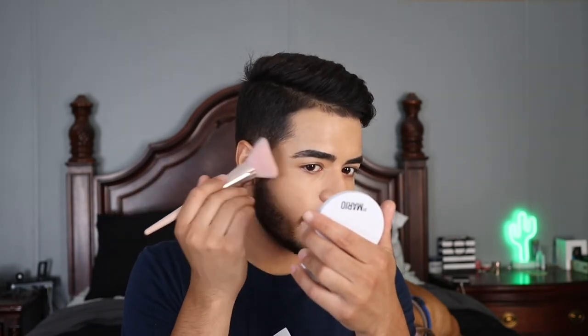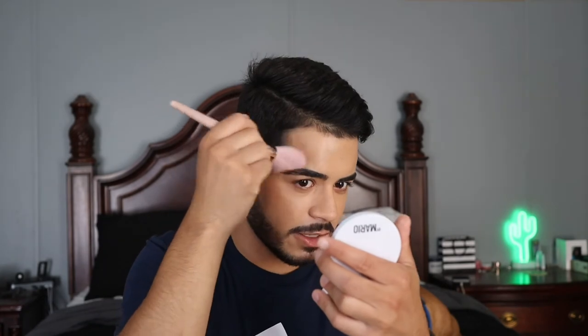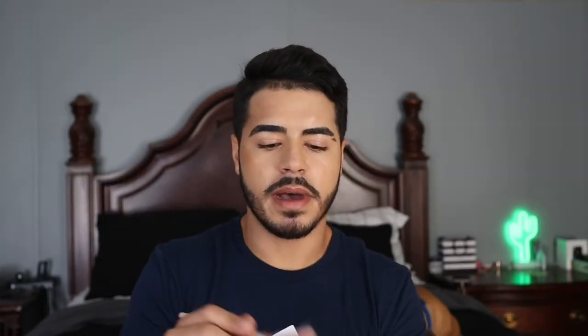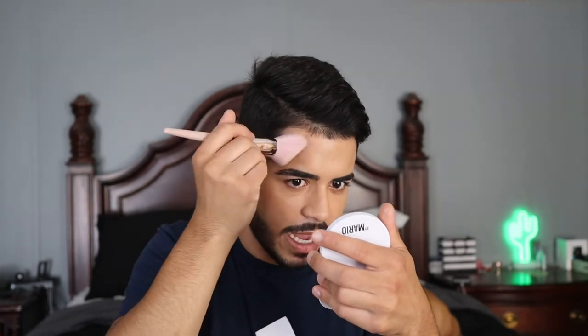Now that I've done the complexion and set my face, I'm ready for my favorite step — bronzer! Today I'm using a new product I've never featured before: the By Mario Soft Sculpt Bronzer, a new release from Kim Kardashian's makeup artist Mario. I picked up the shade medium. I'm using a Fenty 190 Bronzer brush, taking it bit by bit and building up the bronzer gradually so I don't go in too heavy.